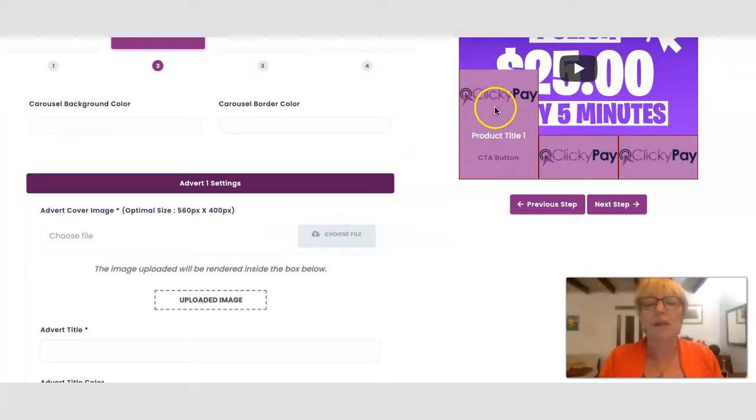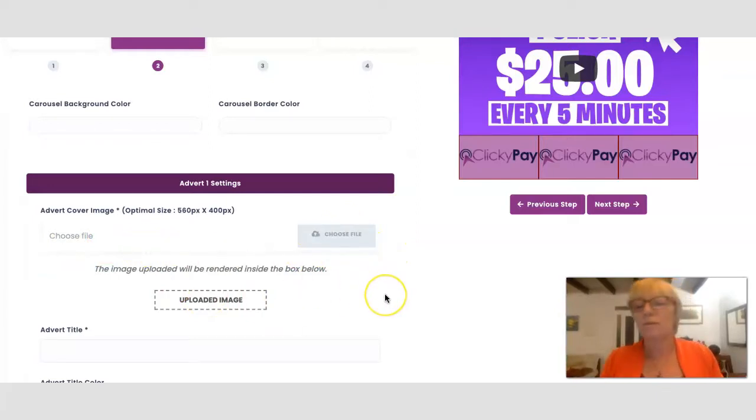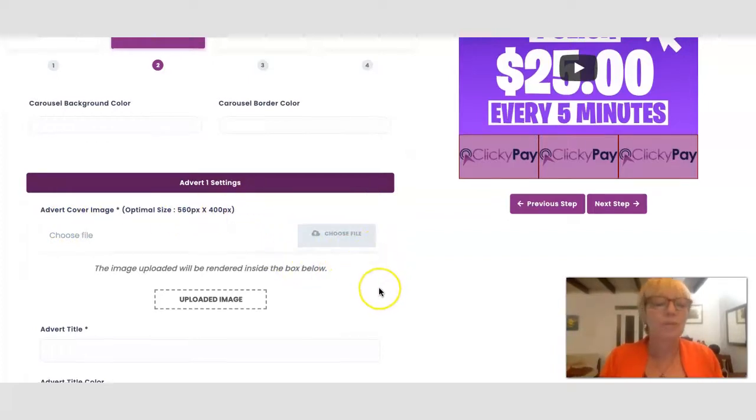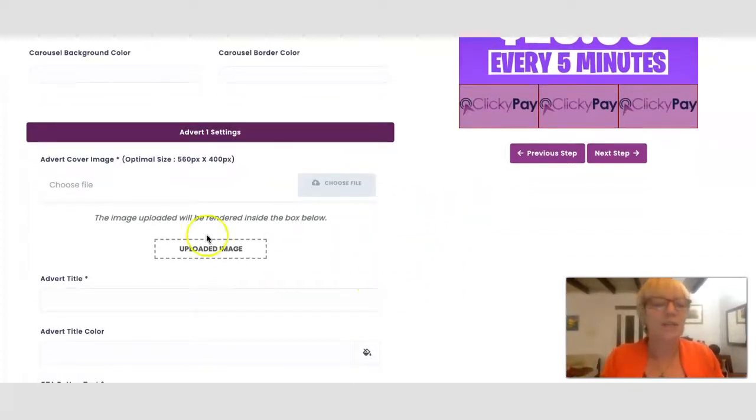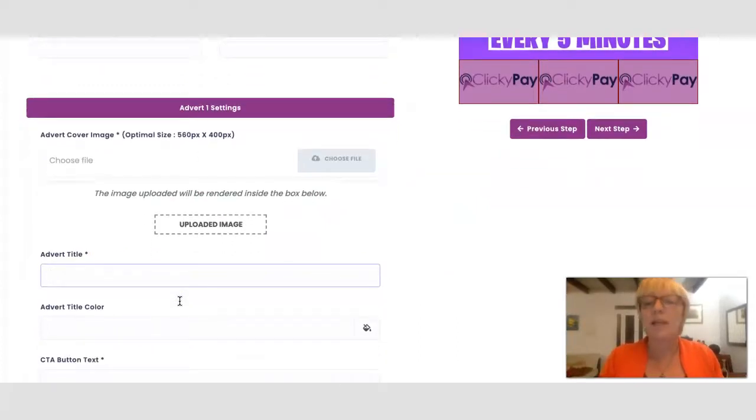In step two, you've got three different advert settings. You can click on the first one and choose a different advert cover image which will appear on the video. You can upload an image — the pixel size is 560 by 400. For the purpose of this demonstration we can just leave it as it is. Here is where you can put in an advert title, for example 'Make Bank', and that is where the title would show.